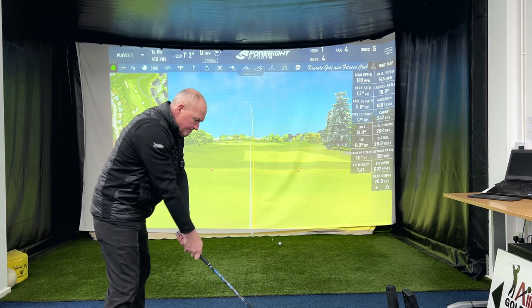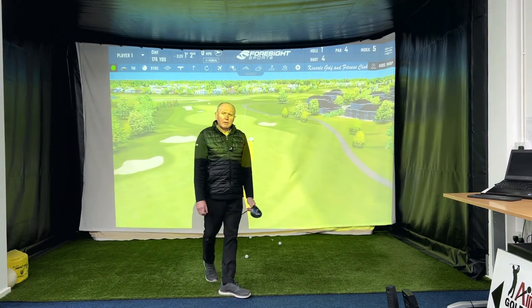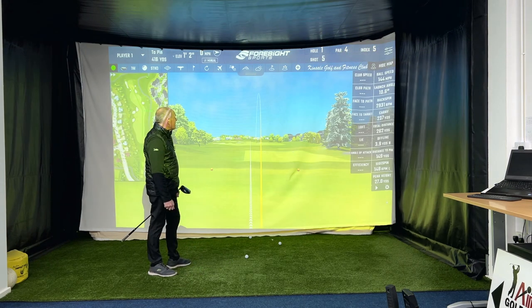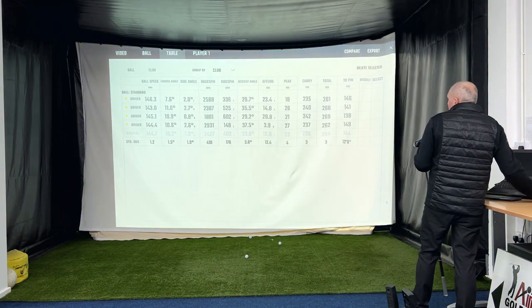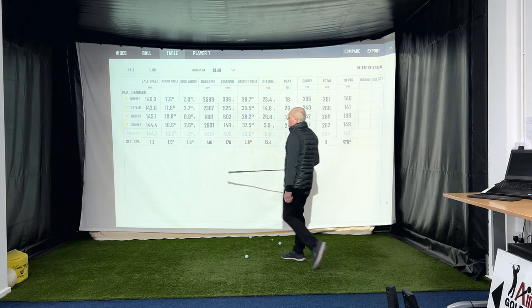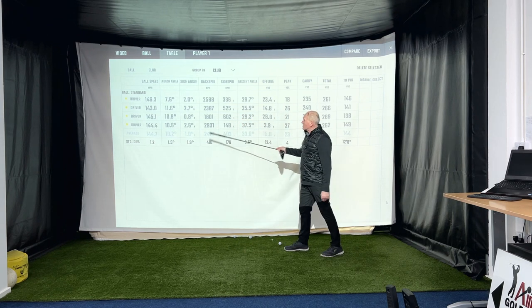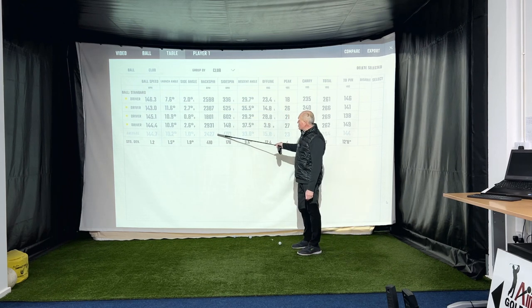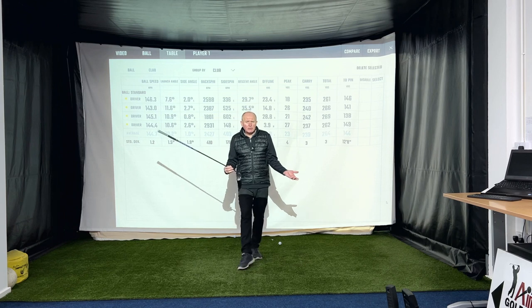One more shot. Oh, that was pretty good - love the feel, just feels amazing off the clubface. Some pretty consistent numbers on the board. Looking at all four drives: very consistent club speed, averaged just shy of 145 ball speed. Launch average was 10.2 degrees after that first necked one. Spin rates are good at 2400 rpm average. My average carry distance is 239 yards.